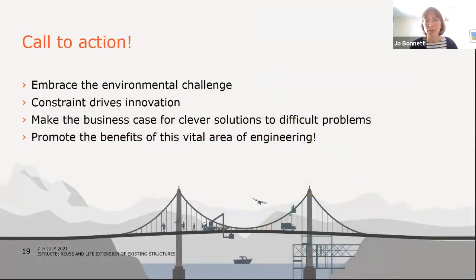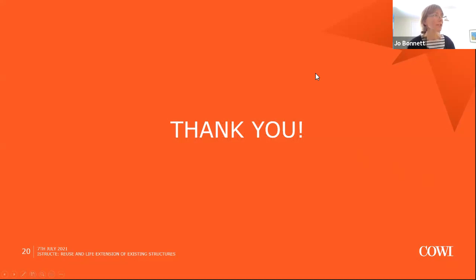To finish with a call to action: we need to embrace the environmental challenge of extending the life of bridges. Constraint drives innovation — we need to embrace that. We need to make the business case for clever solutions to difficult problems, and we need to promote the benefits of this really vital area of engineering. Thank you very much.